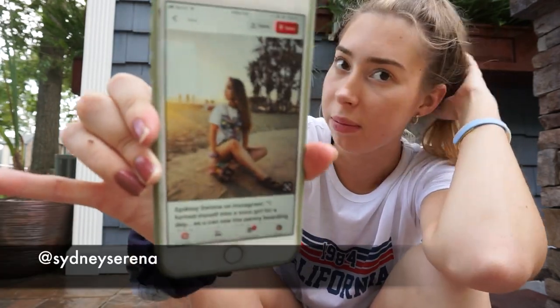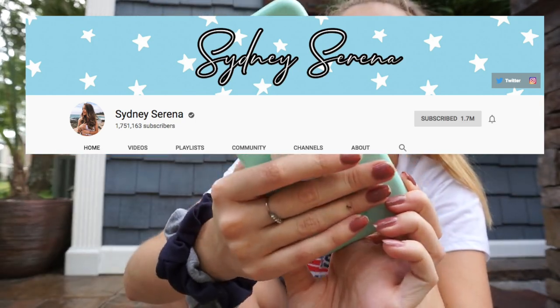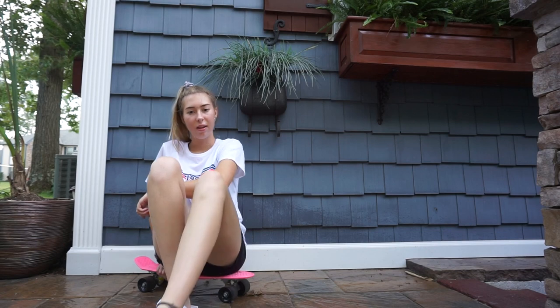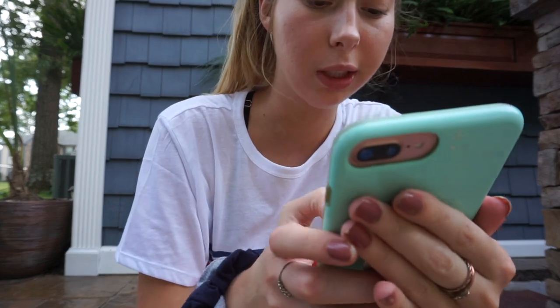I'm trying to copy this picture — it's really cute. I'm gonna put her Instagram and YouTube channel in the description because she kind of inspired this video. This is what I'm going for. I'm not at the beach, I know that, but I'm gonna try to do the same pose. Let me show you guys the pictures — I don't think they turned out too bad, I just don't like how much of the floor is showing.